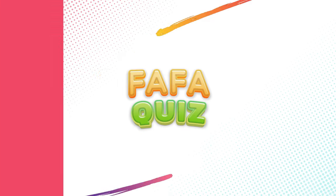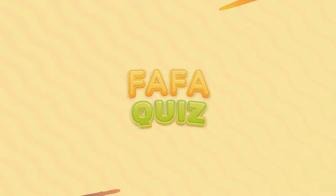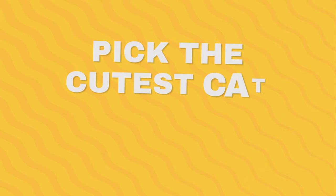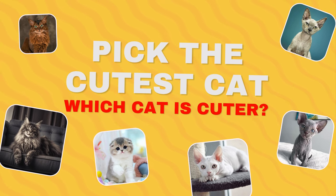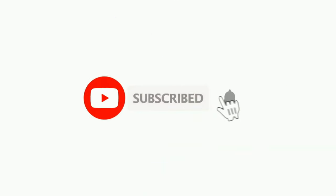Hey, welcome to Fafa Quiz! Today's game is so much fun — it's about the cutest cats. Let's go and get started, but before that, don't forget to hit the like button and subscribe to our channel for more videos.